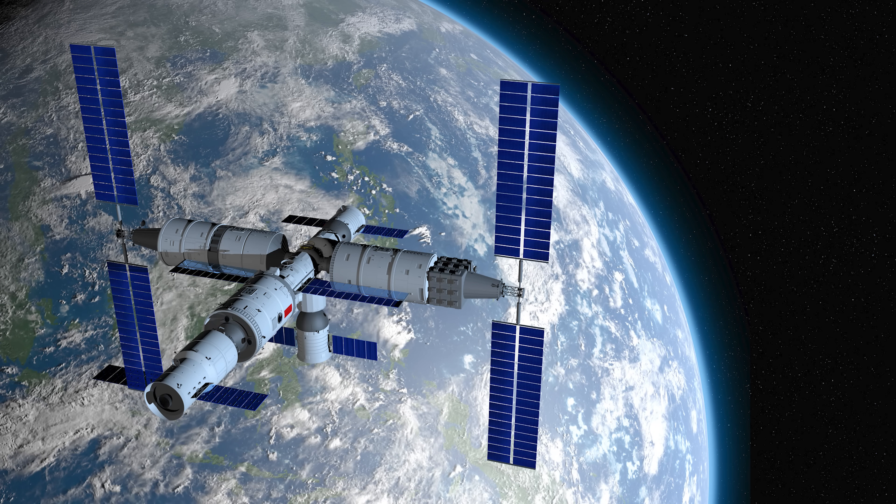Meanwhile, China is continuing to operate its Tiangong space station, which is permanently crewed — so yes, there's still a space race happening, even if it's a quieter one.